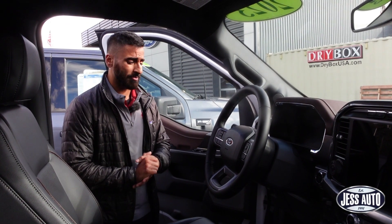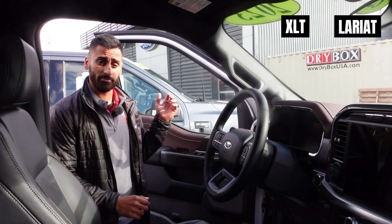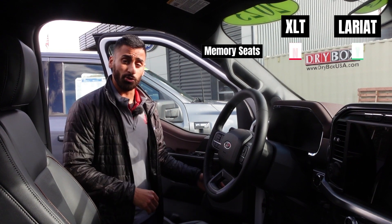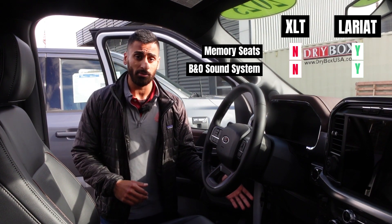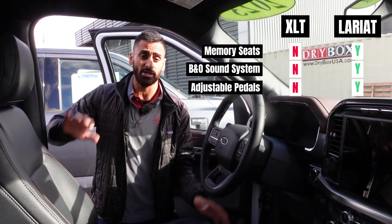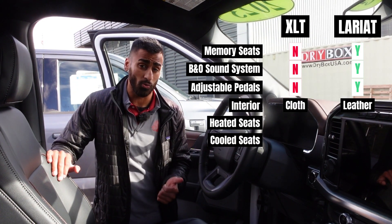Inside the Lariat F-150, the main differences compared to the XLT are: the Lariat has three slots for memory seats, the B&O audio system with eight speakers standard, and pedal adjusters standard. The big difference is you're going to get leather seats, as well as heated and cooled seats.